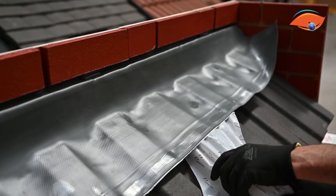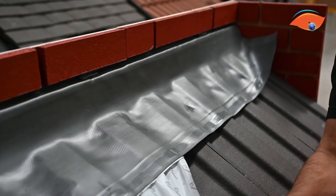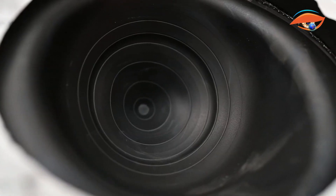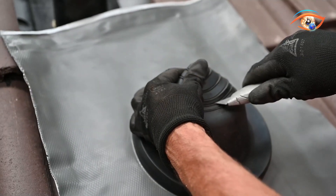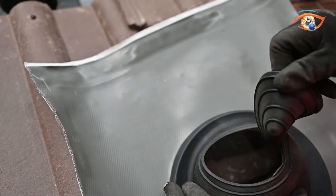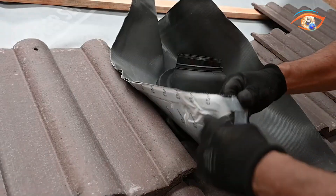Waccaflex is BBA certified, UV and tear resistant, and remains stable between -40°C and 100°C. Backed by a 20-year guarantee, it is non-toxic, eco-friendly, and safe for rainwater harvesting. Compatible with most roofing materials including clay, slate, metal, and polycarbonate, it requires no priming or fixing clips, ensuring fast, reliable installation in dry or wet conditions.